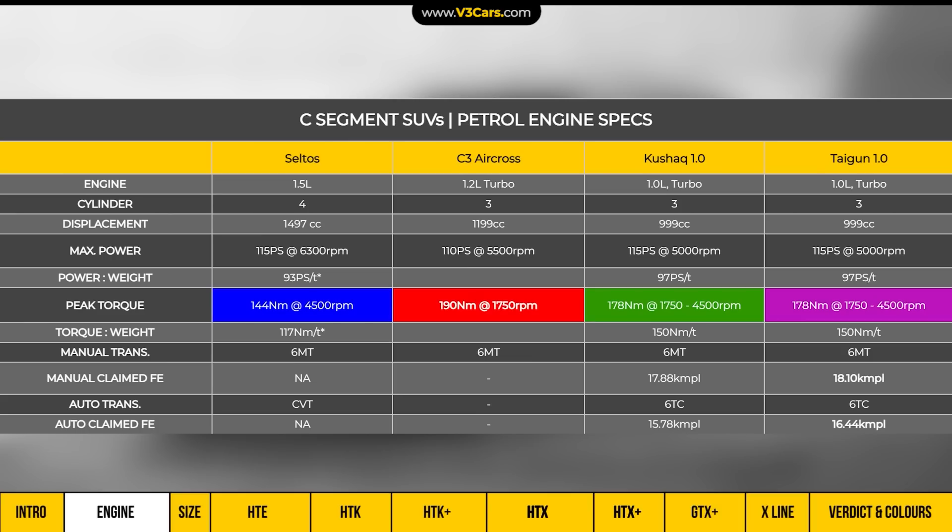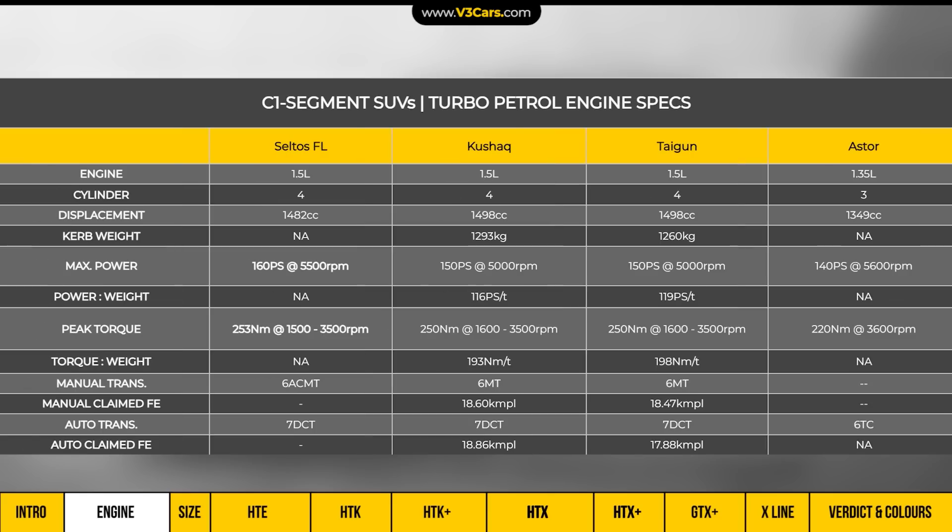Across all rival cars in this segment, there is a 6-speed manual transmission and a 6-speed torque converter type automatic transmission available. For the Seltos Turbo, the engine's maximum output is 160 PS and peak torque is 253 Nm. Compared to its rivals, its output is the highest. This engine comes with a 6-speed auto-clutch manual and 7-speed dual-clutch automatic transmission.